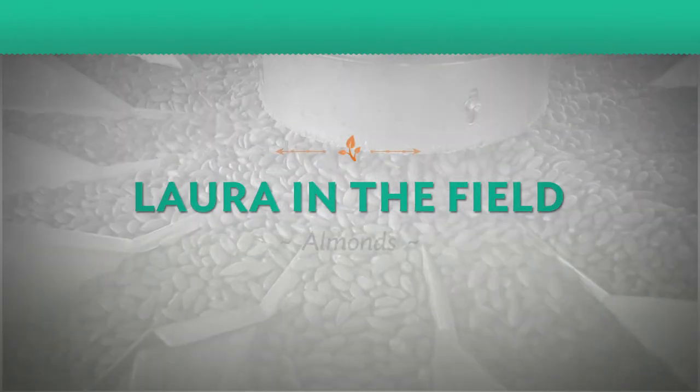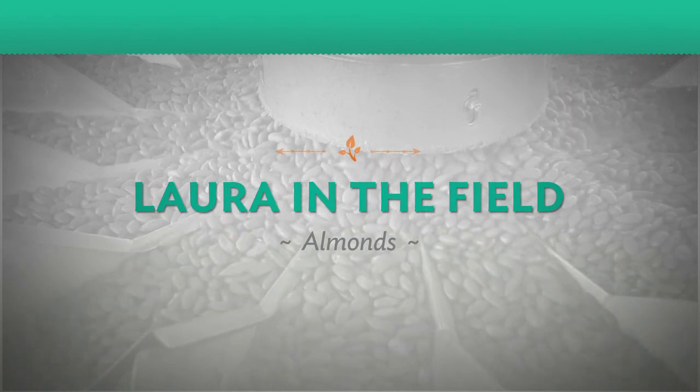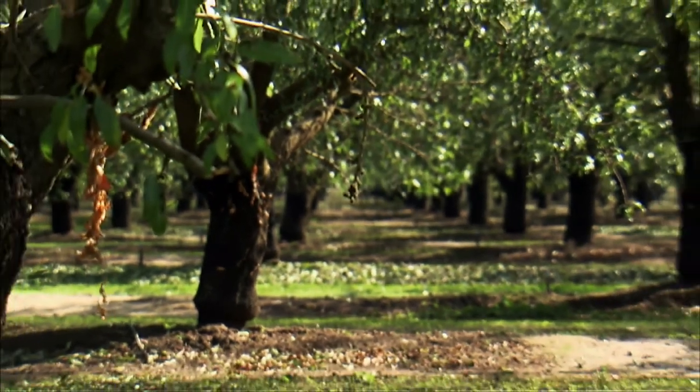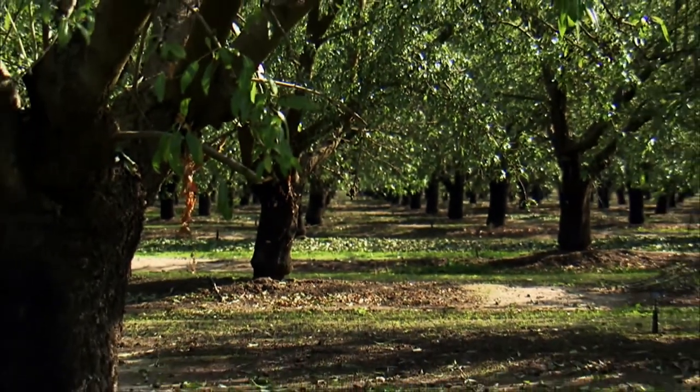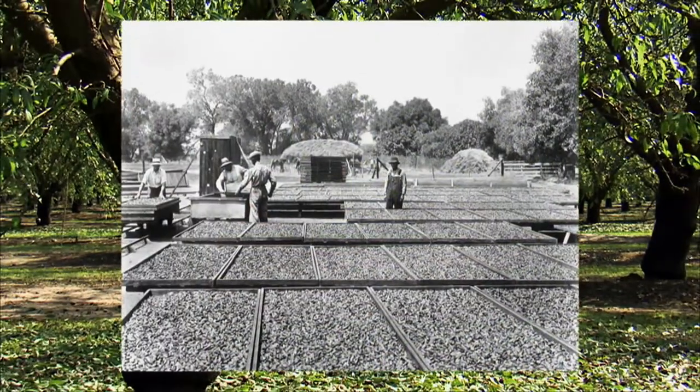While our open-faced apple pie bakes, I want to take you out into the field with me to fill you in on another fantastic fall food. I'm talking about a delicious and healthy snack that's in season right now — one of my favorite superfoods: almonds.